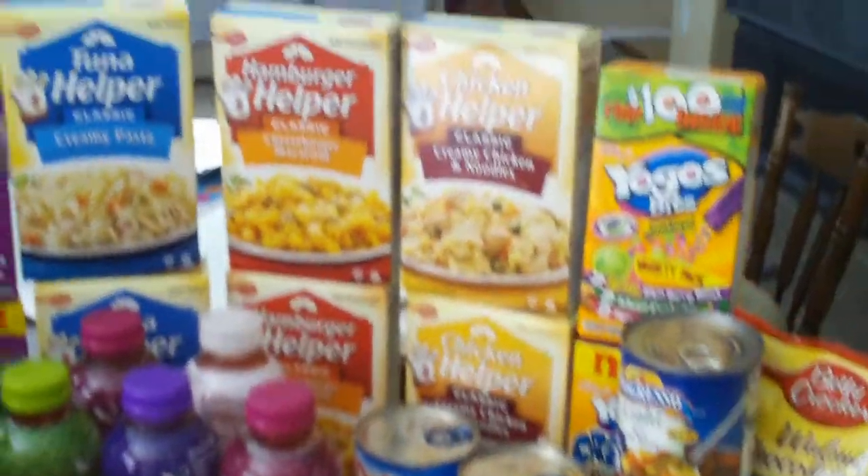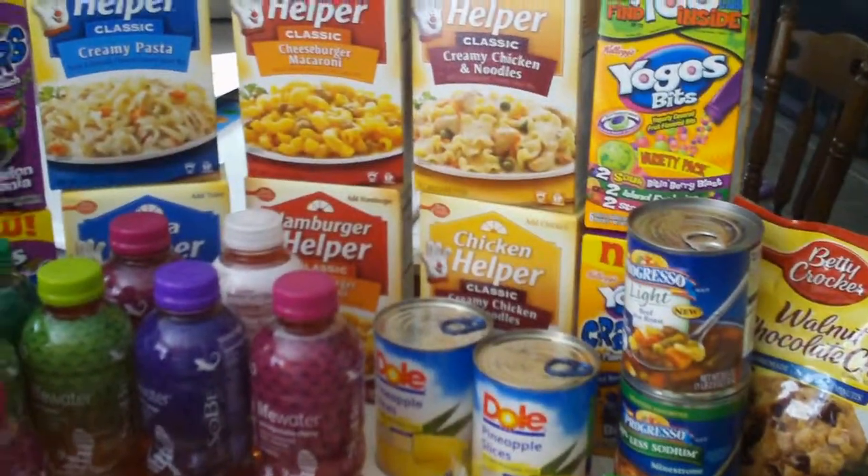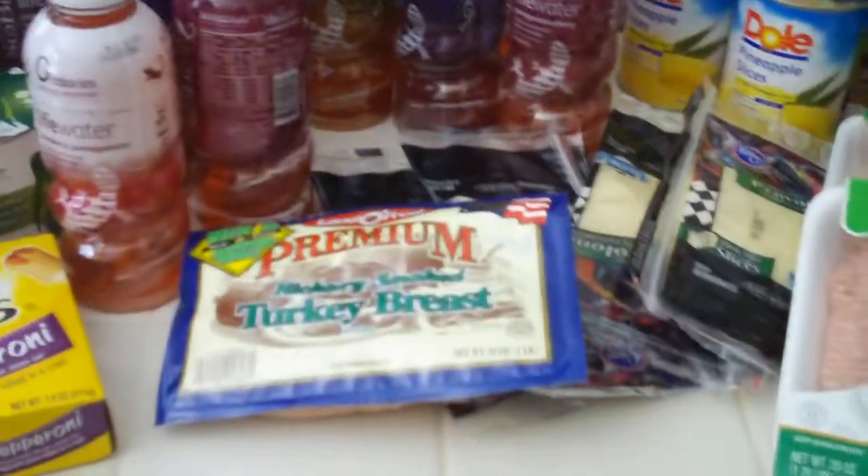And after my coupons and the savings event that they have going on, my grand total came to — are you ready? $23.71.